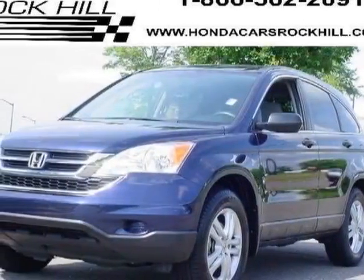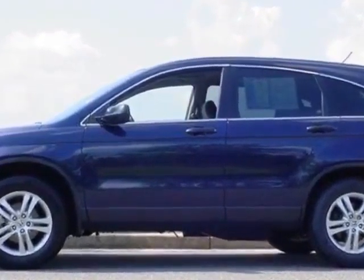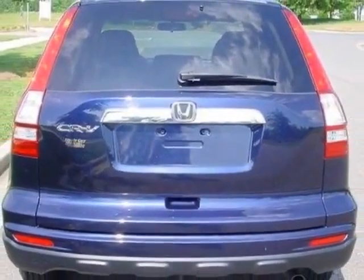Look at this certified pre-owned 2011 Honda CR-V. Carfax has certified this CR-V as having one owner. This CR-V has just under 43,000 miles. For your protection, a service contract is available.